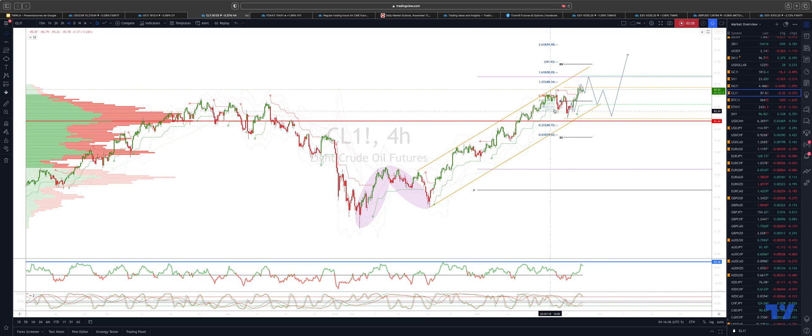Looking for this interim cycle to complete on a test up to the monthly projected range resistance, daily range resistance at the 8940 zone, and just above there we have the 161 extension of this last decline at 90.05.